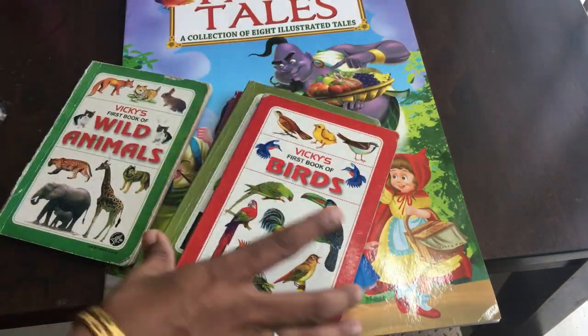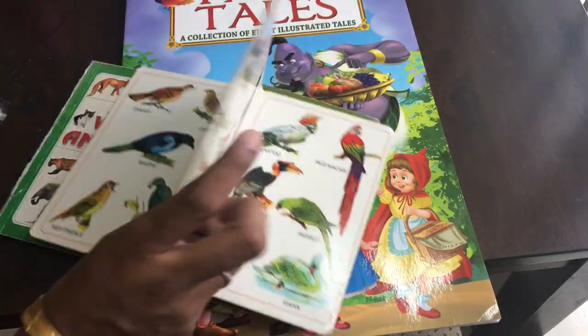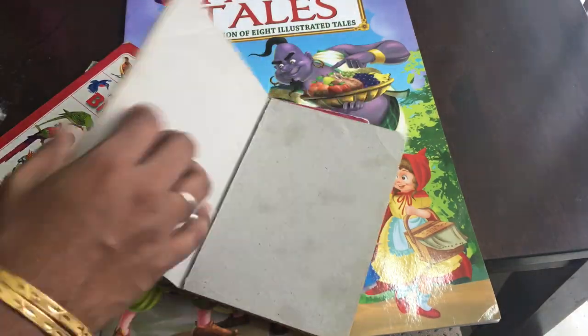This book is board books — wild animals, birds, vehicles, shapes and colors. There are four sets in this collection.